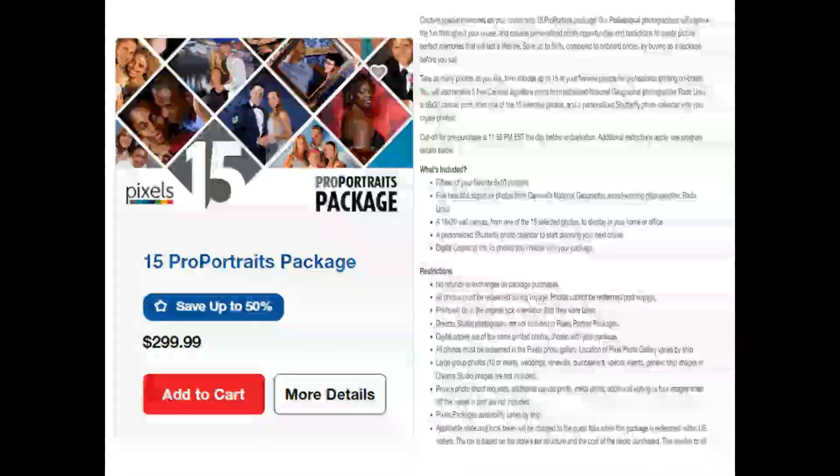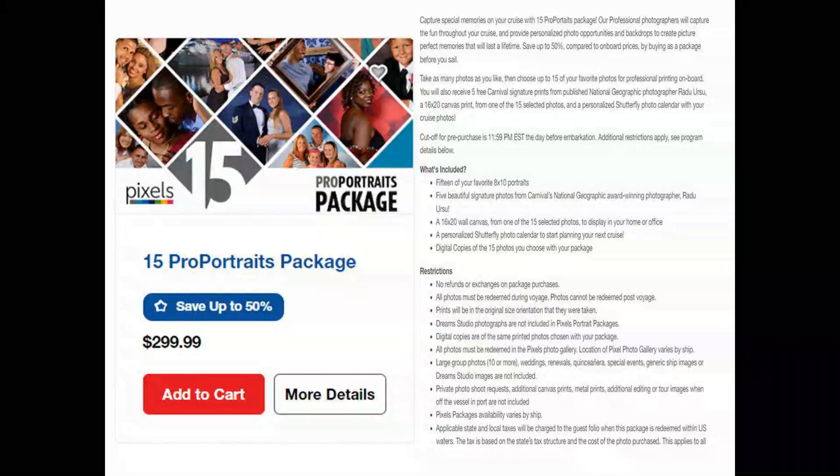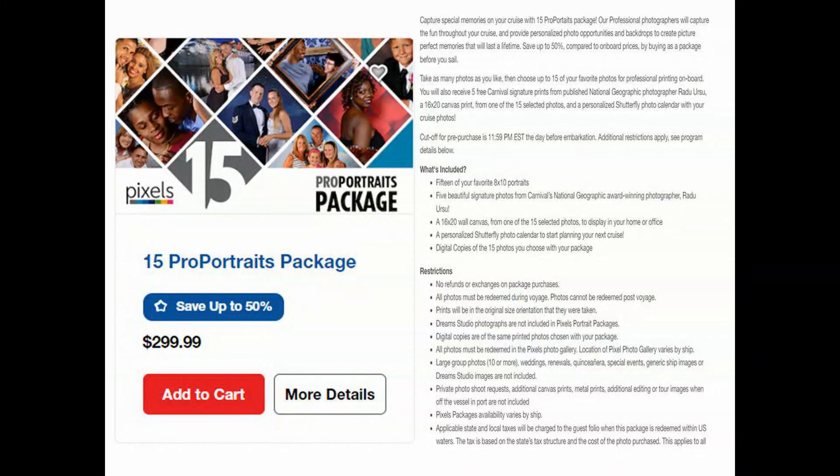The last package is the 15 portrait package for $299. You get 15 of your favorite 8x10 portraits, one of those portraits as a 16x20 wall canvas, a voucher for the Shutterfly photo calendar, and digital copies of all 15 of the portraits that you pick.